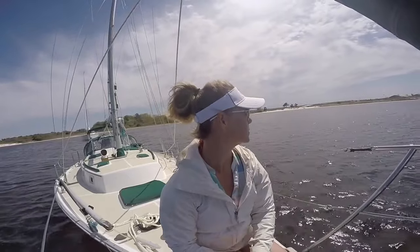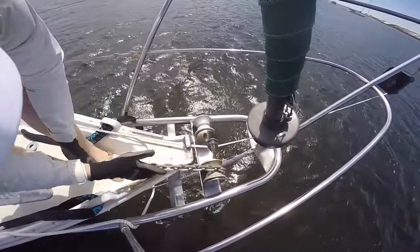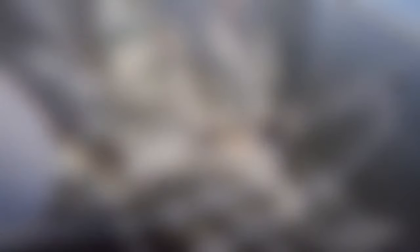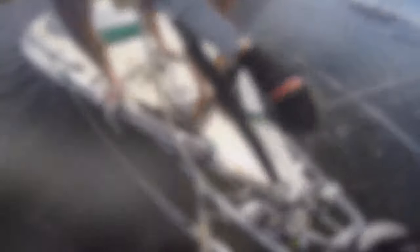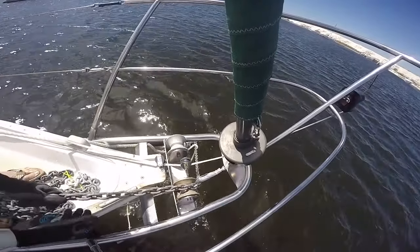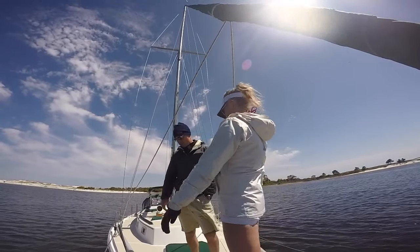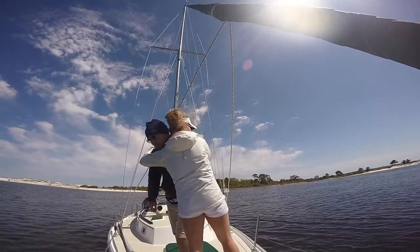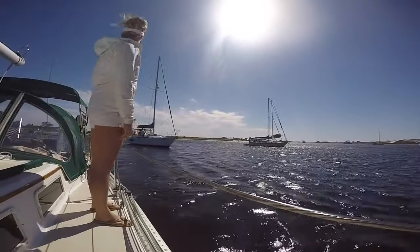When we finally did drop the hook, we found out just how goobered up we were. We eventually got ourselves figured out, and while I know you're dying to see these big boat repairs and problems, don't worry — they're going to greet us the very next day. Just give us this one little peaceful night on the hook.